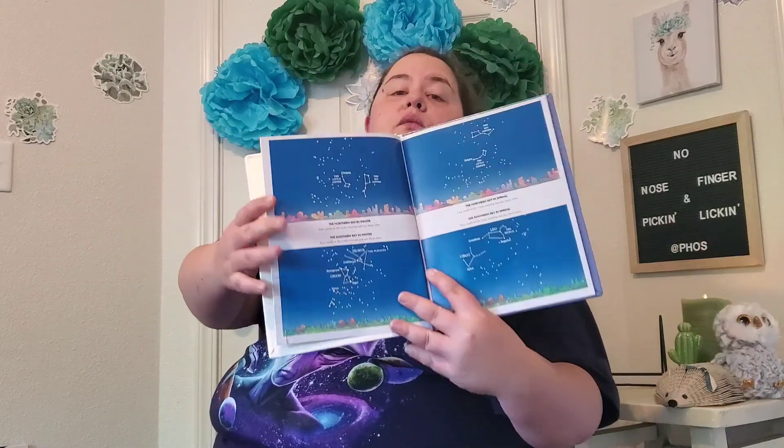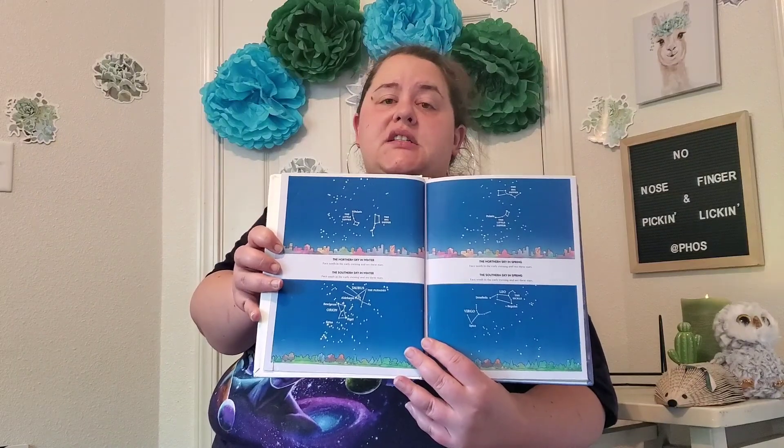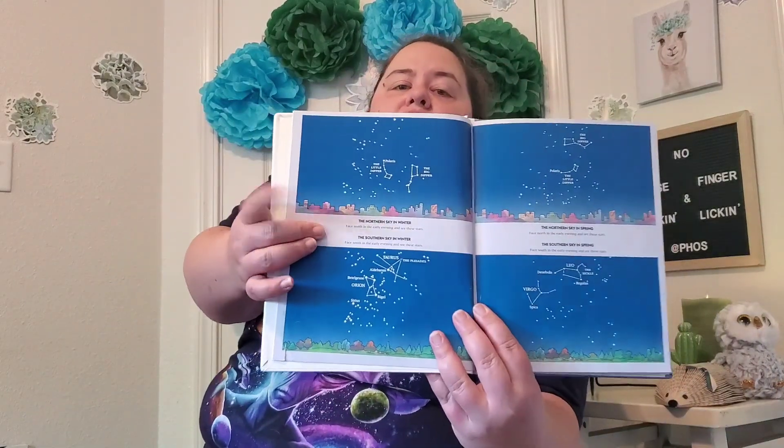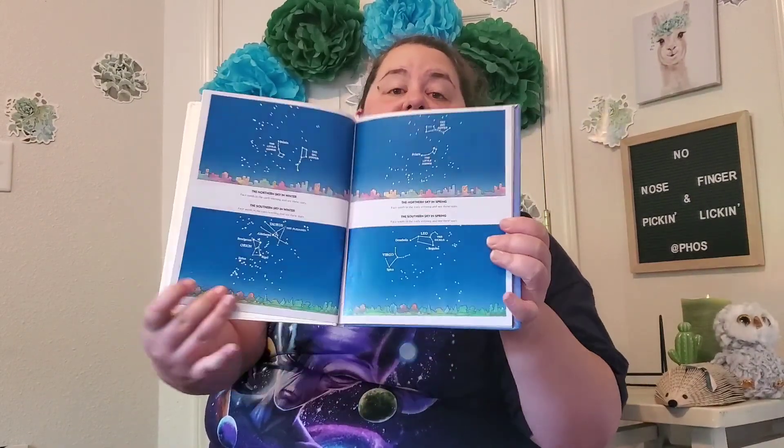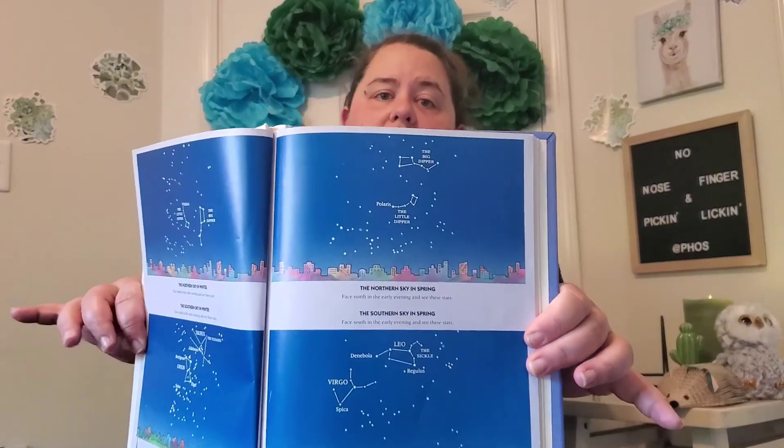This book starts with what you'll see in the sky during seasons of the year. Seasons are when our weather changes. Can you name the seasons with me? This season we're currently in is spring, then summer, then autumn or fall, and then winter — when it's super cold — which is the season we just left. At the beginning of this book, it shows you the constellations you can see in the winter sky and the spring sky. This is what we're going to focus on for today's activities.